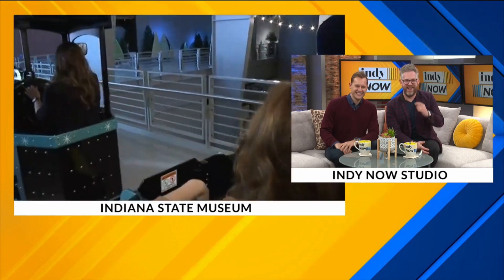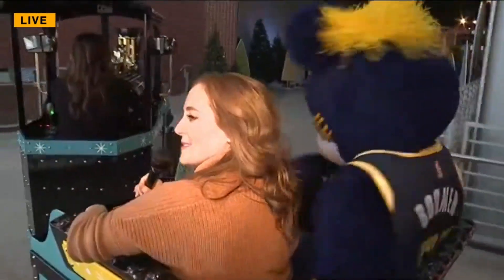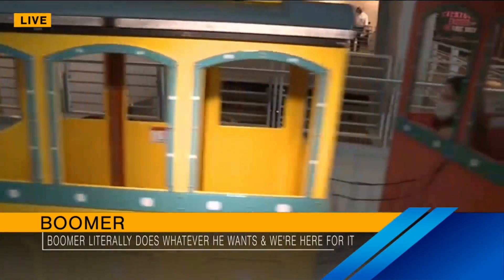Hey, Ryan. Don't mind me. I'm just hanging out with Boomer of all people on the Snowfall Express here at the Indiana State Museum. A brand new ride, and we got all these little cuties here. How's everybody doing today? Boomer, I know you're doing good.